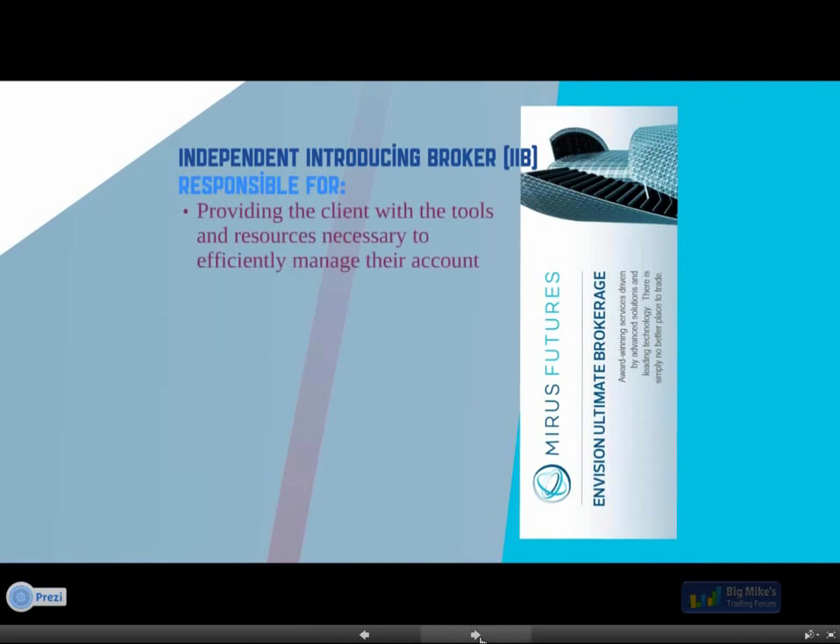In 2006 we introduced that solution and continued our efforts to build our reputation not only on the service and customer support side but also on the technology as well. Zenfire can offer the speed and reliability that had previously only been known to institutions, and that really put us in the forefront in the minds of traders. Since then, we've continued to grow in both customer service support and technology, providing you with the best tools to effectively manage your accounts — that's our role as the introducing broker.